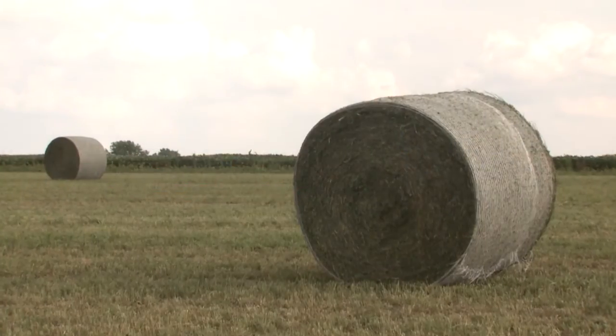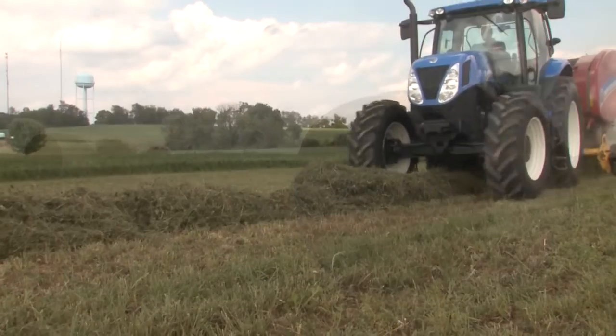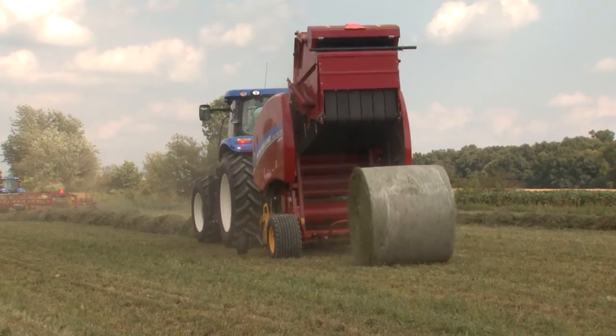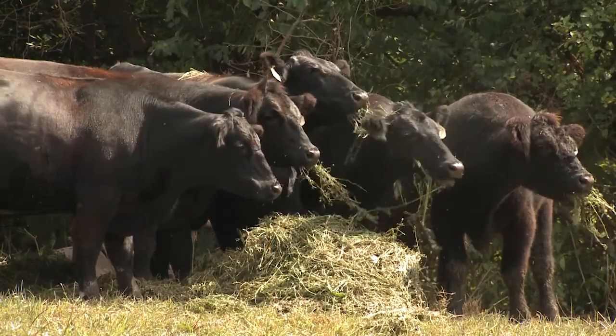When it comes to cutting and storing hay, little things mean a lot. The timing of cutting, the dry down, and the density of your bales can all make a big difference in the performance of your cattle.